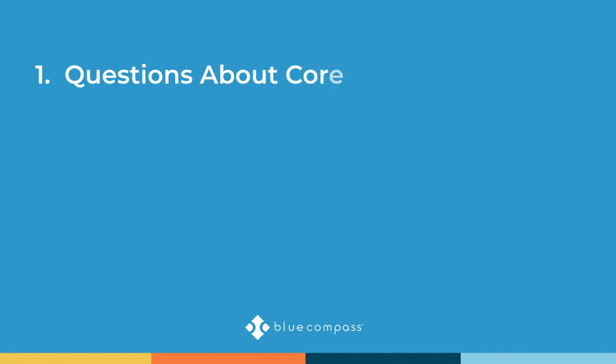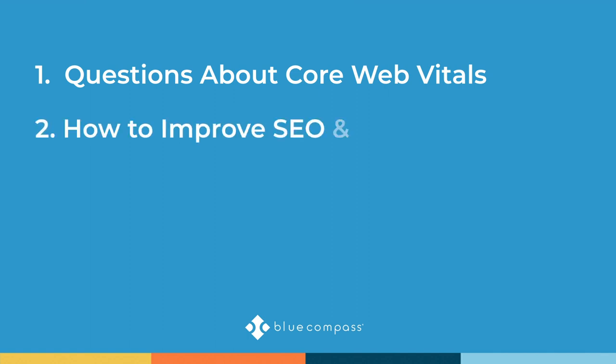Welcome to Blue Compass where we are excited to bring you today's webinar: how to beat your competitors by improving your website's core web vitals. I'm Drew Harden and I'm joined by a panel of website and search engine optimization experts. Our agenda will begin by asking questions about Google's core web vitals, what they are, what they mean for your website, and what you can do to improve your SEO and your core web vitals.